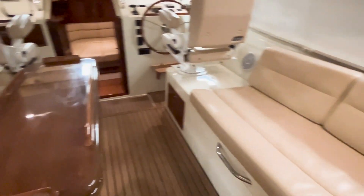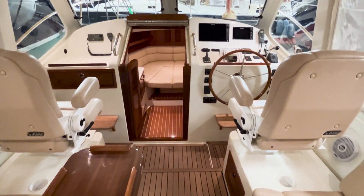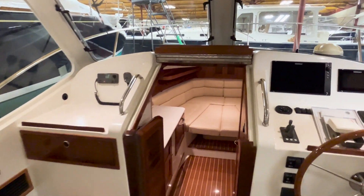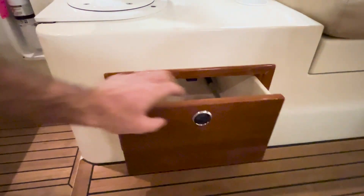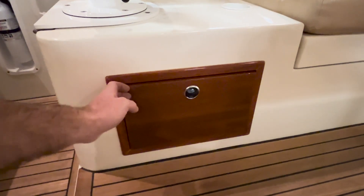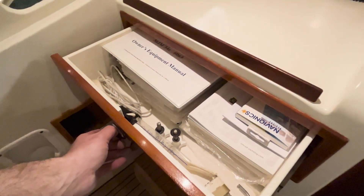There's seating port and starboard with a drop-leaf table on center. Side-by-side helm seats for the driver and the companion face forward so the companion can be part of the action. Resolute is the next-to-last MJM 34Z built at Boston Boat Works, so some features appeared in the later model runs — the drawers are one of those. There's a nice chart table here with the owner's manual and all of the ship's papers.